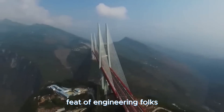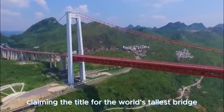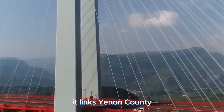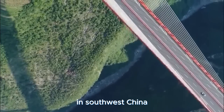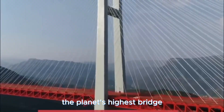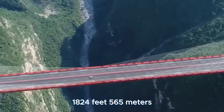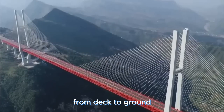Get ready for an incredible feat of engineering: China has claimed the title for the world's tallest bridge. It links Yan'an County to Guizhou Province in southwest China, stretching high above the Beipan River Canyon. Meet the Beipanjiang Bridge — the planet's highest bridge. It reaches a mind-blowing 1,824 feet — 565 meters — from deck to ground. That's like stacking up three Statues of Liberty.